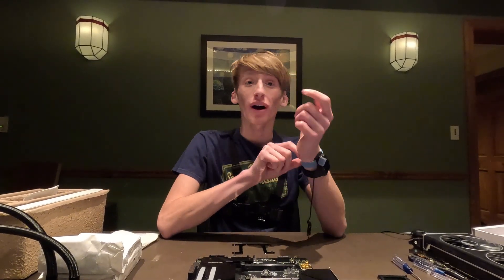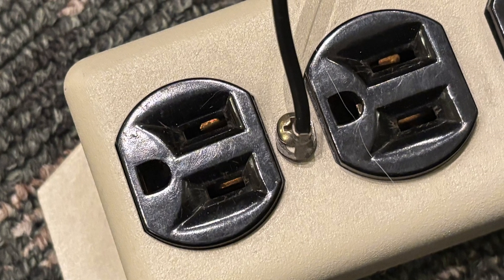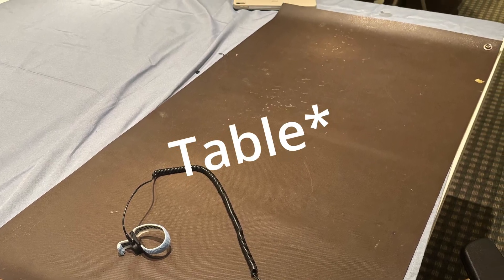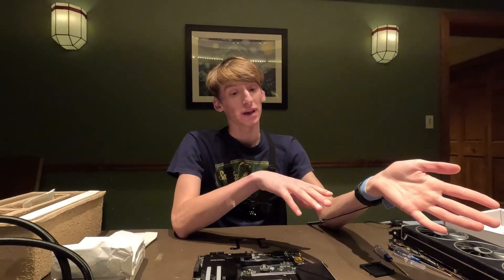You may be wondering why I have a blue strap on my arm. This grounds into a ground pin on an outlet to make sure no static electricity causes any damage to your parts. If you're building a PC, I do recommend getting a static mat — that's the brown thing on the ground. This will prevent you from damaging parts with static electricity.